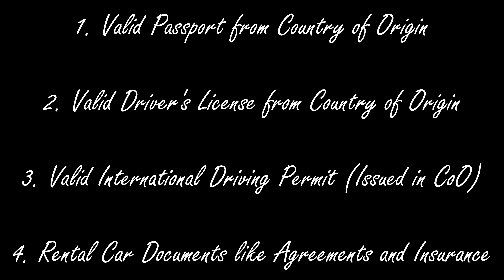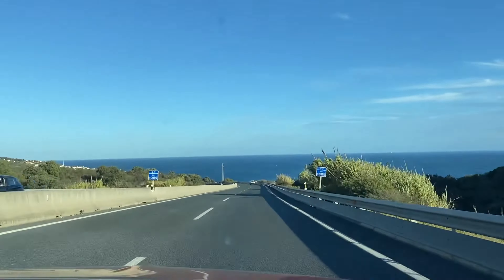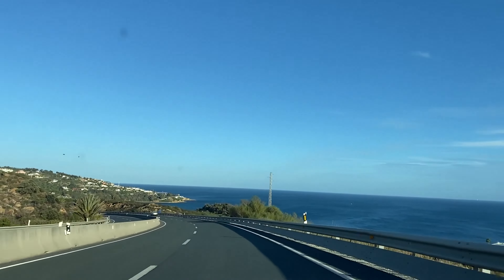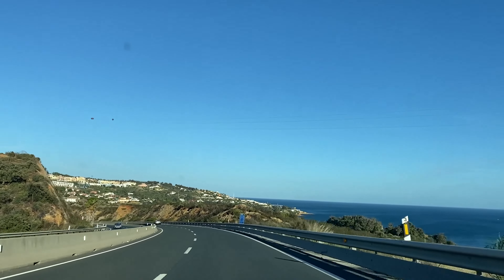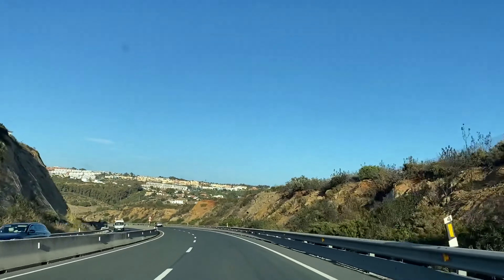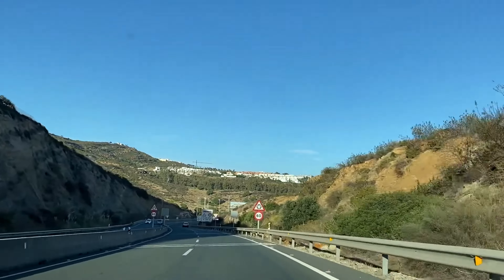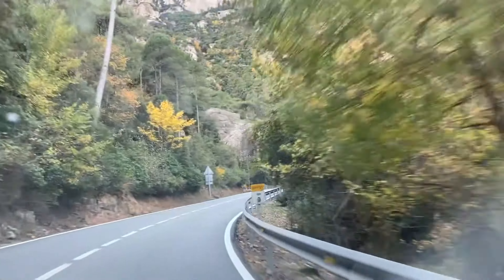To recap, the four important things you need to drive safely and legally in Europe: valid passport, valid driver's license, valid international driving permit from your country of origin, and your rental car documents like agreements and insurances. Here's some footage of me driving in southern Spain with a rental car I got from Budget in the town of Cadiz — it was amazing. Southern Spain is freaking beautiful.